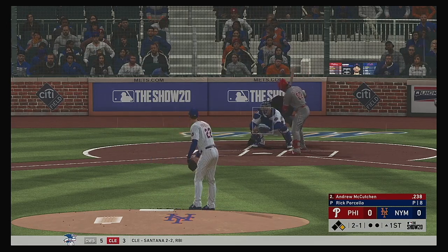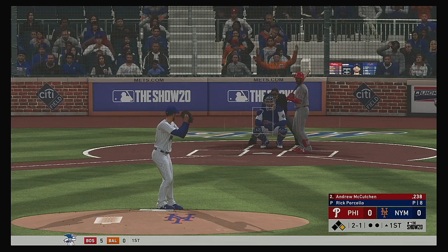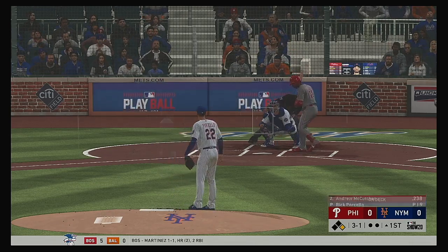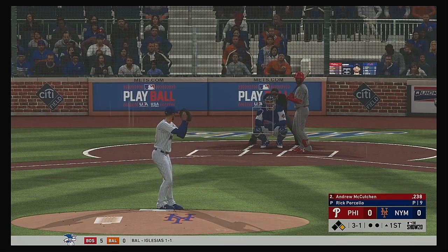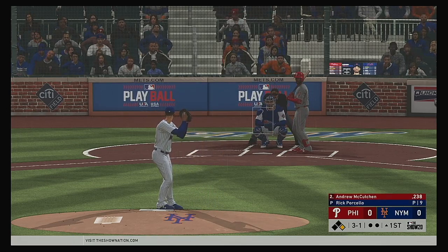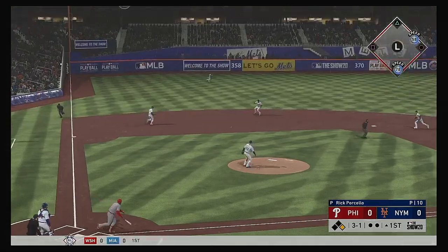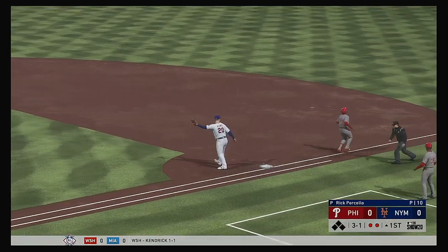At the plate, Andrew McCutcheon. Outside, two and one. Segura on at first, nobody out. A 3-1 count to the Phillies' left fielder. I love the approach out on the mound — everything's down in the zone as it should be, but now you find yourself in a 3-1 count. Do you elevate a little bit more, or do you just pitch around? The second for one.